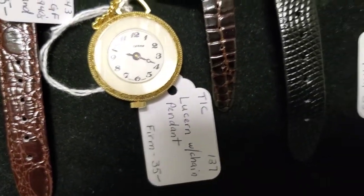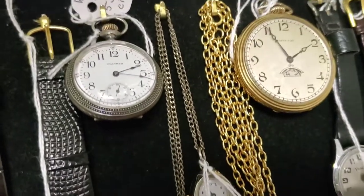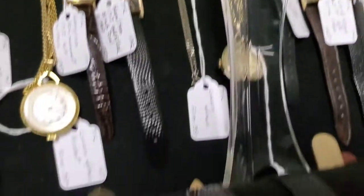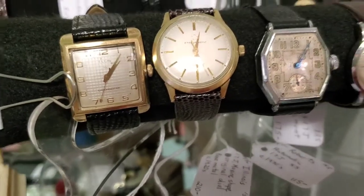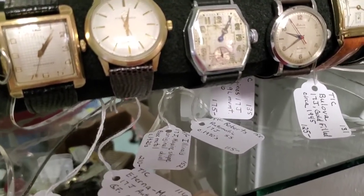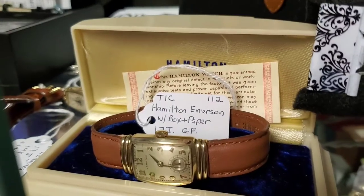We're just going to let you look at these watches in this video, and if any of these do catch your interest, please feel free to contact us at Grey Barn. Our phone number is 973-786-5555. We are open Wednesday through Sundays till 5, and 5:30 on Saturdays and Sundays.